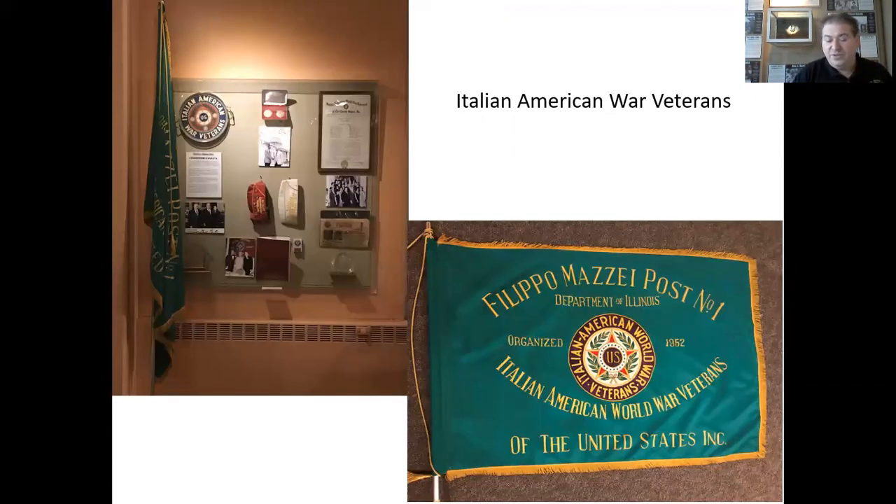Founded in 1932 and chartered by Congress in 1981, the Italian-American War Veterans of the United States and its Women's Auxiliaries assist veterans of both genders and all national origins. The State Command sponsors an essay contest in spring and the Veterans Day Mass in November. They provide color guards for parades and other special events and install their officers at the annual convention on Memorial Day weekend. Among the many proud moments in their history are the elections of six local leaders as national commanders and six auxiliary members as national presidents. Pictured here is the flag of the Philippa Misaille Post Number One and the dedication to their organization at the Italian American Veterans Museum.